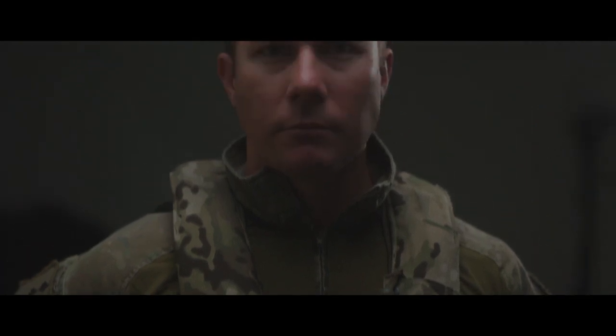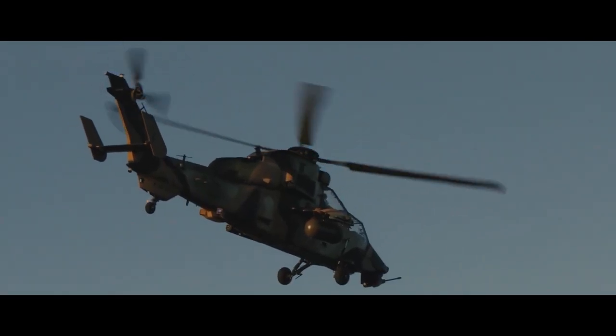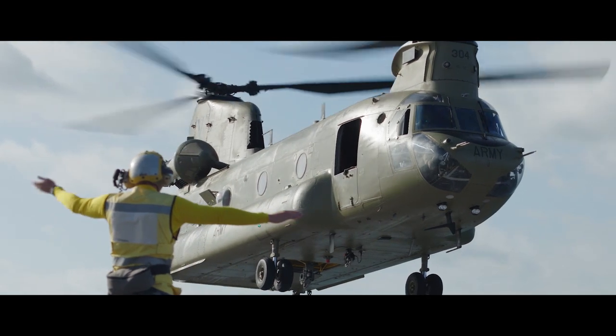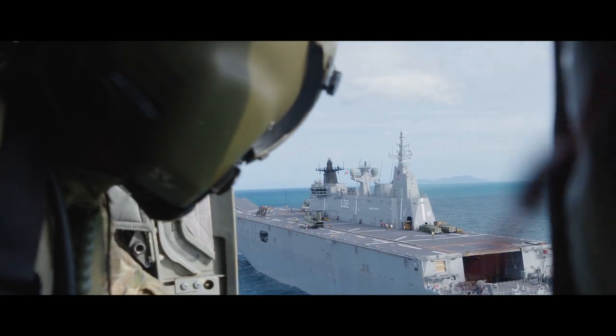The aviation combat element are the guardian angels of the task force, providing reconnaissance and fire support to the landing force with our Tiger armed reconnaissance helicopters. The CH-47 Chinooks fill the airlift and aeromedical evacuation role, ensuring that we can quickly insert or extract personnel and equipment when needed.